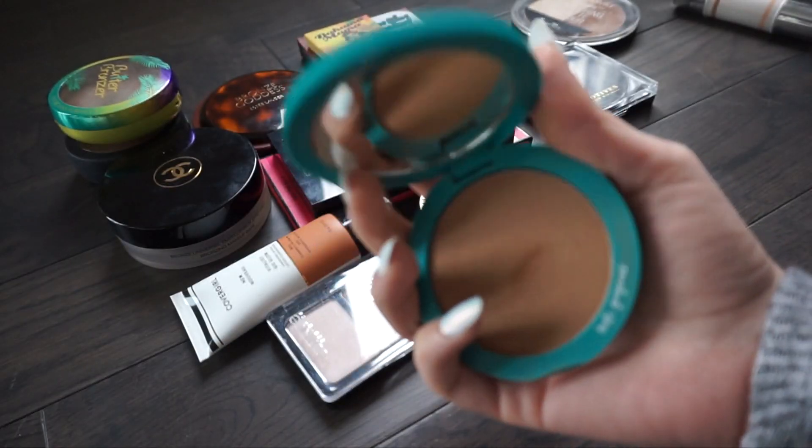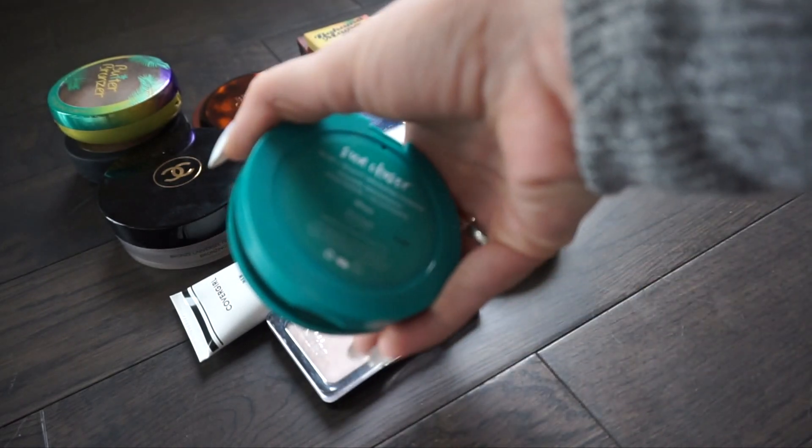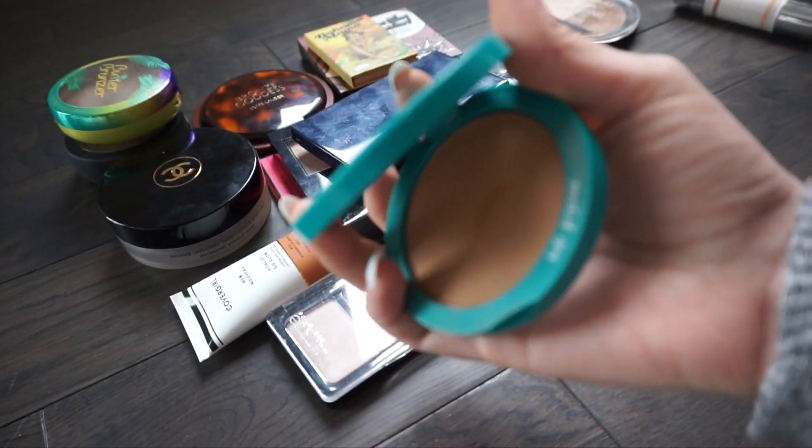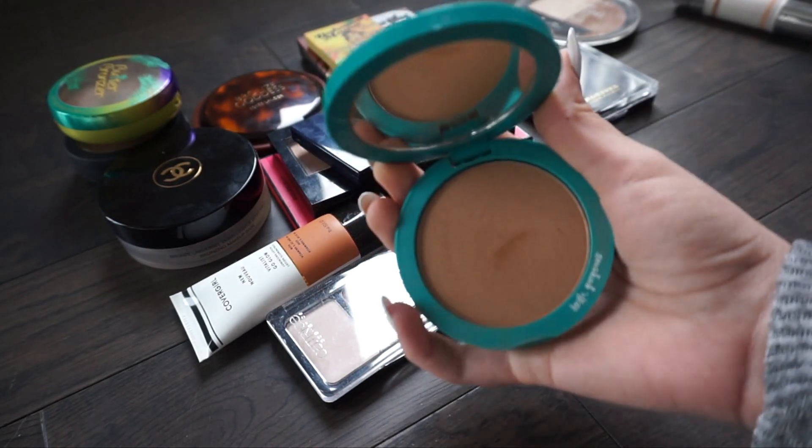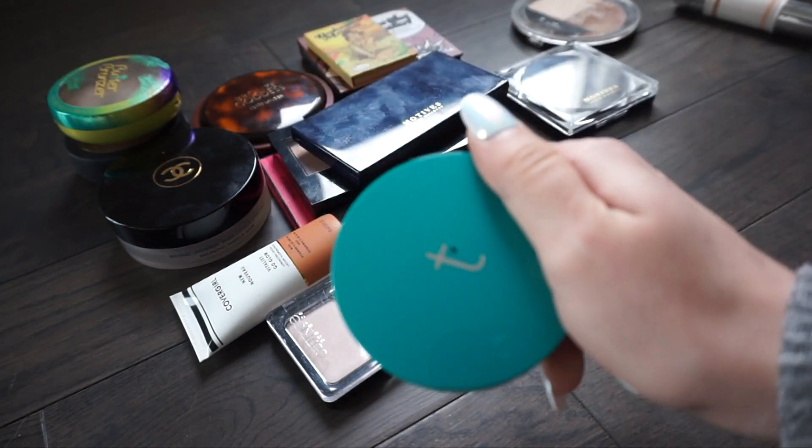Next one is from Thrive Cosmetics and this is in the shade Sun Chaser. I really really like using this bronzer. I really like the formula and I like supporting Thrive - I feel like they are a great company - so I'm going to go ahead and keep this one.